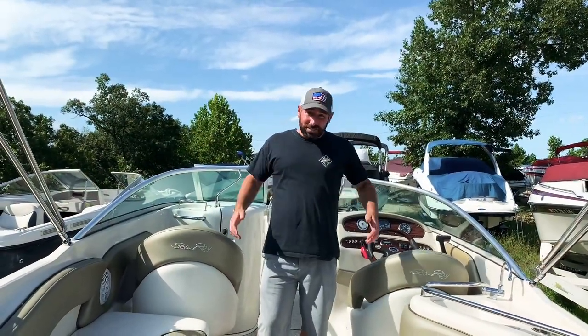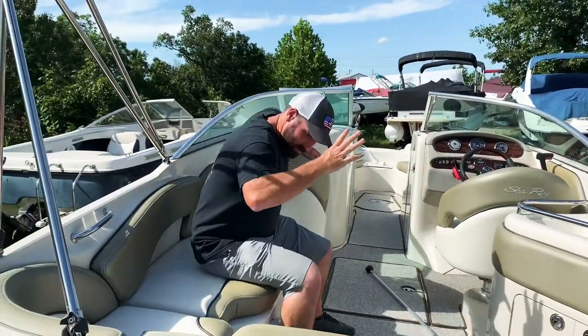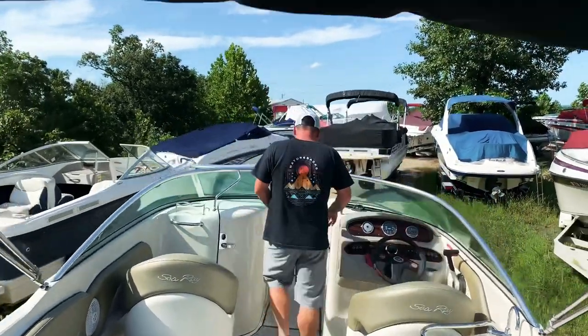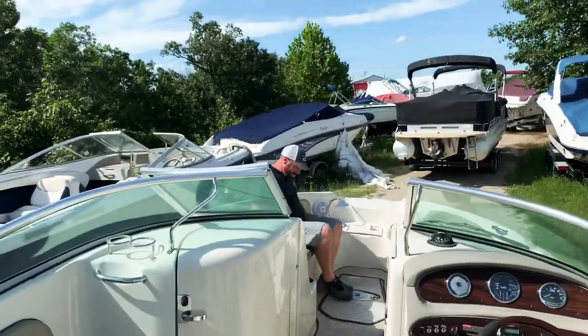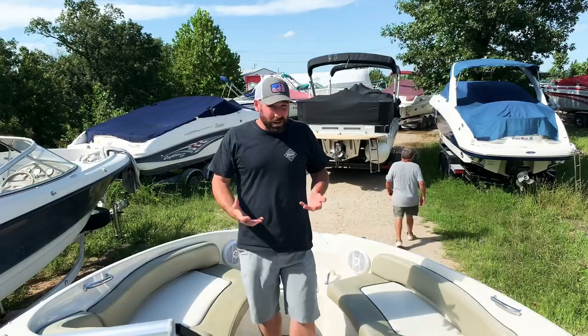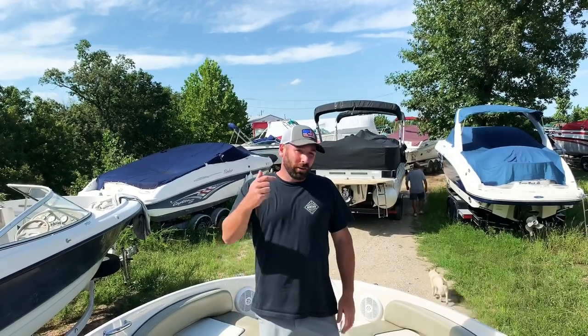Moving along to the butt seat test on the greatest boat ever made. The butt seat test is when I get in the boat and see how much room there is for your friends and family's butts. We got one, two, three, four, five, six — so you can easily put six in the cockpit floor. Coming into the bow: seven, eight, nine, and the way this is designed up front you can do ten, eleven, twelve because there's plenty of leg room. This boat is rated for 12 people.